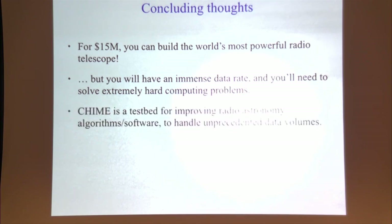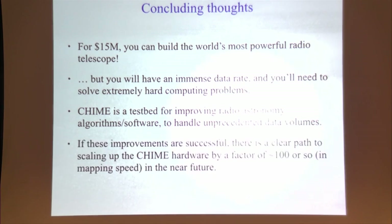CHIME is an interesting telescope, but it's also a test bed and first step toward scaling up radio astronomy by orders of magnitude. If things work as well as we hope, there's a clear path on the hardware side to scale up by a factor of 100 or so in mapping speed.